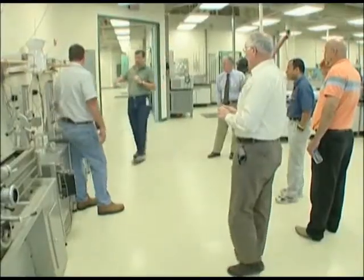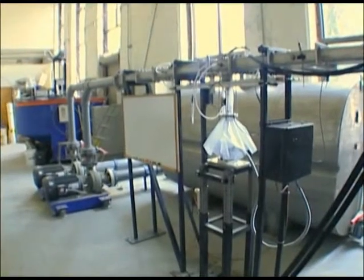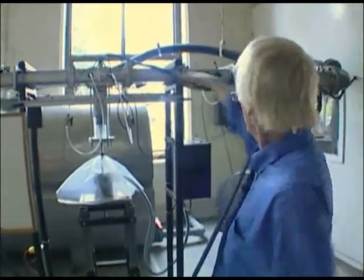The RETA device, the Rock Erosion Test Apparatus, is here at this state materials office facility, and I understand the SURF, the Soil Erosion Flume Apparatus, is located at the University of Florida, and we're going to look at that later today.